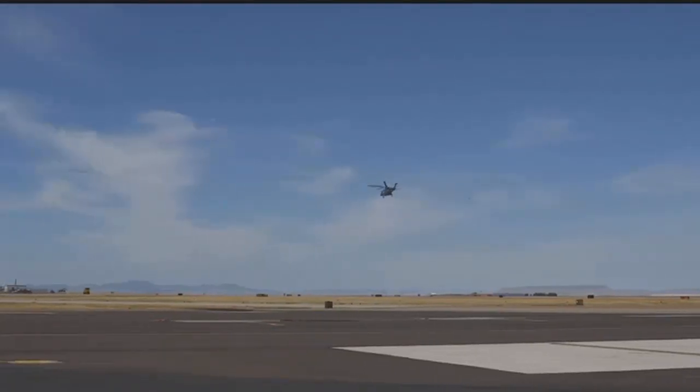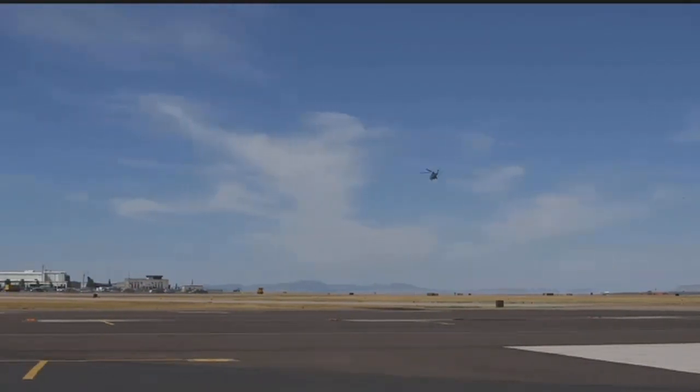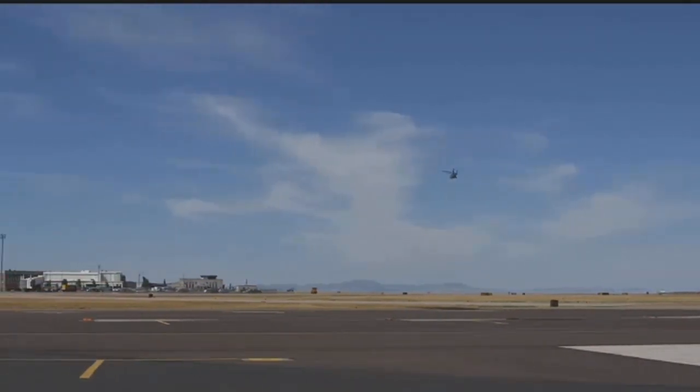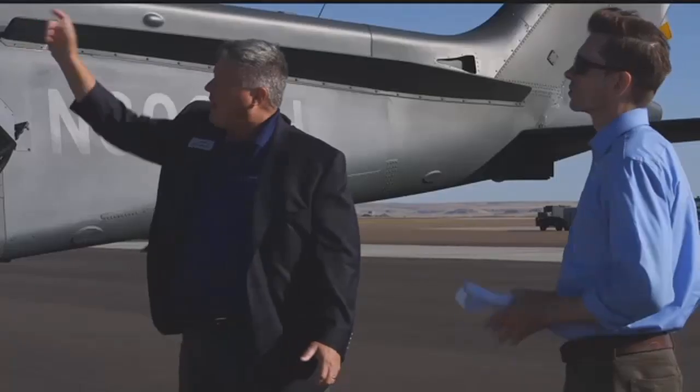The MH-139 offers hoisting capabilities needed for search and rescue missions. And with faster speeds and greater carrying capacity than the Hueys, they say it should do the job if awarded the contract. Reporting from Great Falls, Josh Minney, MTN News.